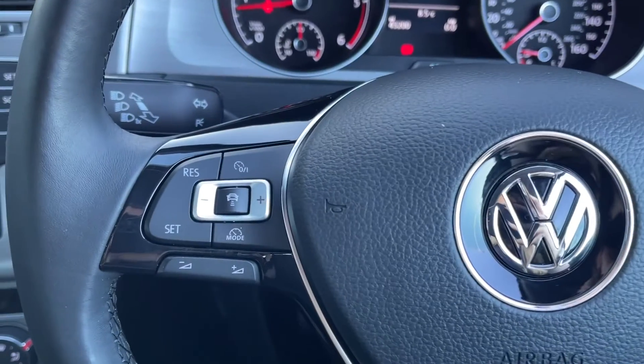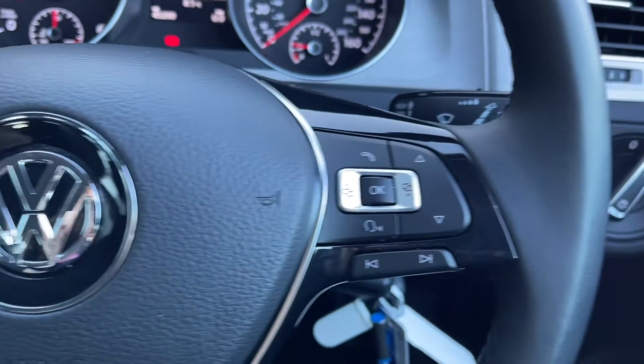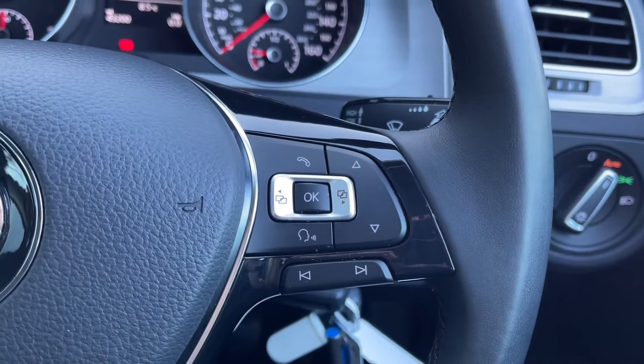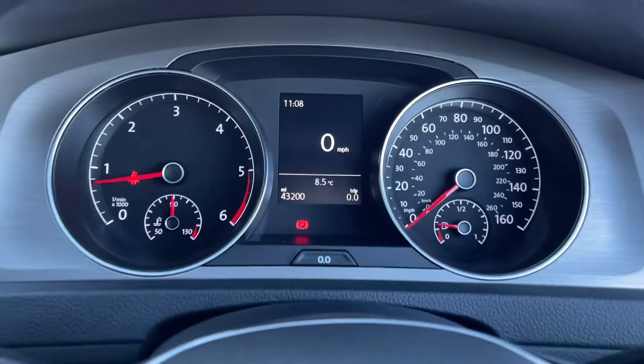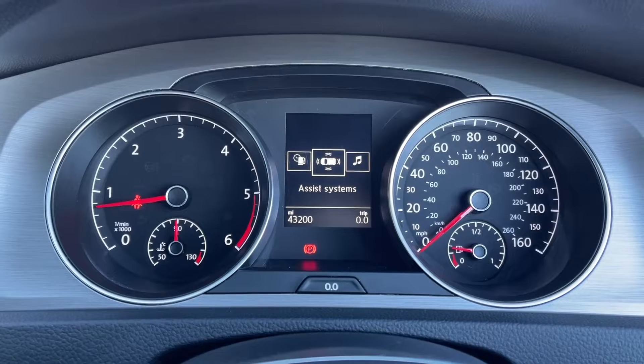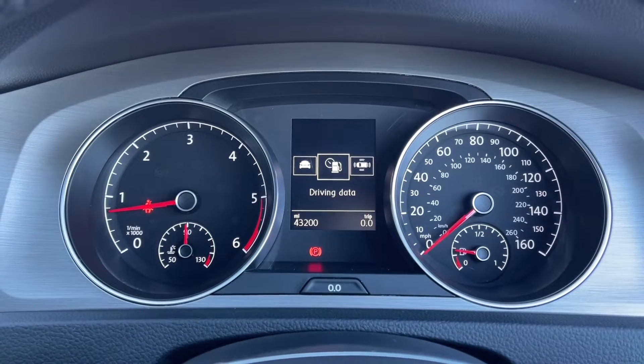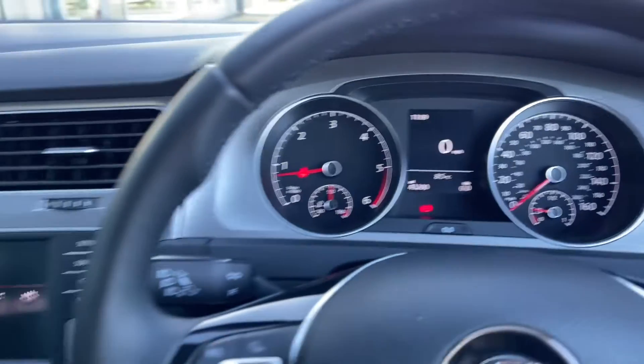The steering wheel is multifunction — you've got the adaptive cruise control on the left which is great for motorway driving, and then your volume and voice controls on the right. Taking a look at your dials you can see your exact mileage is labelled on there. You can also flick through and take a look at different features including your audio, telephone and vehicle status, or you can view your regular trip information.